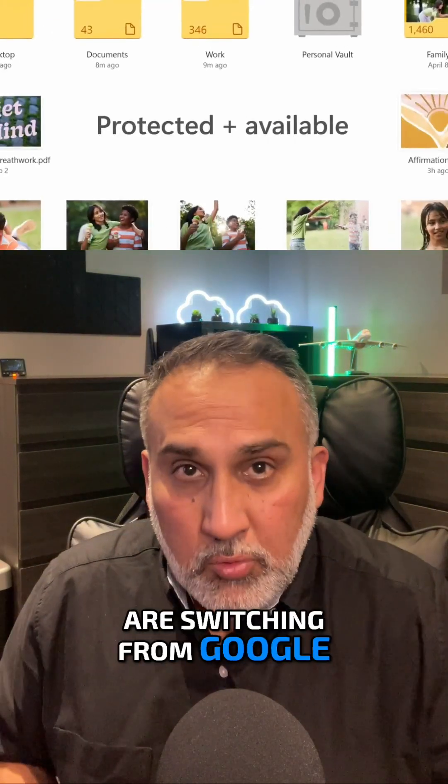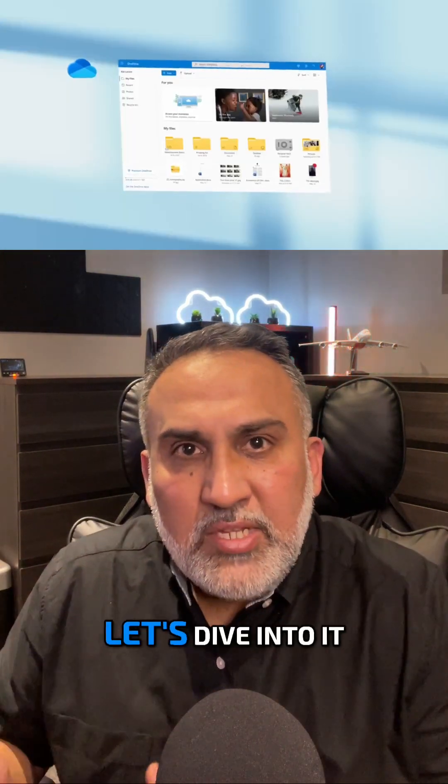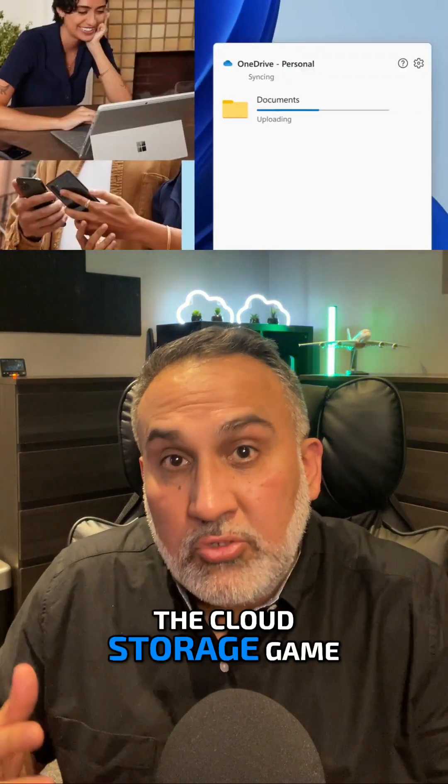Have you ever wondered why so many people are switching from Google Drive to OneDrive? Well, let's dive into it and see what makes OneDrive stand out in the cloud storage game.